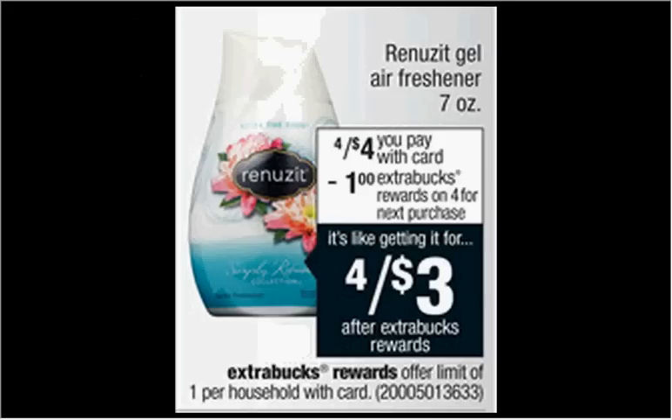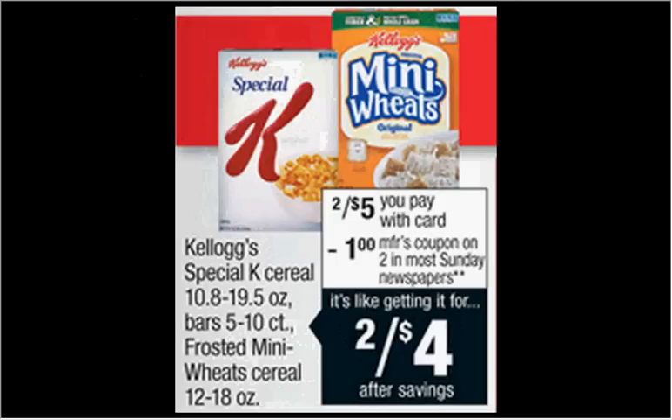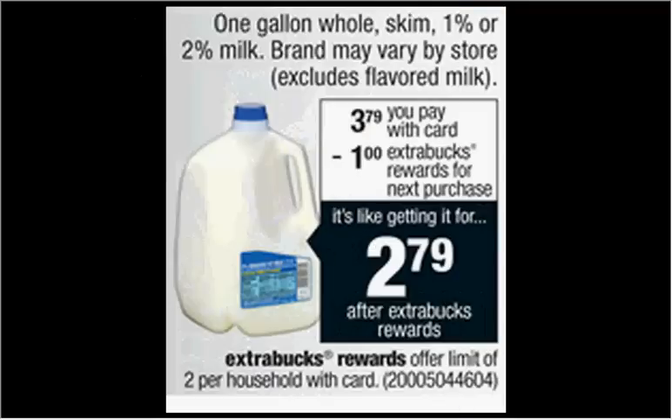The Renews It Gel Air Freshener is on sale for $4 this week. When you buy four, you'll get $1 back as an extra care buck, so it's like getting them four for $3. The Kellogg's Frosted Mini Wheat Cereal, the 12 to 18 ounce, is on sale two for $5 this week. There's a $1 off two coupon found at coupons.com that makes it two for $4.